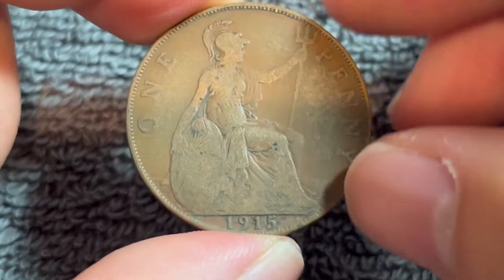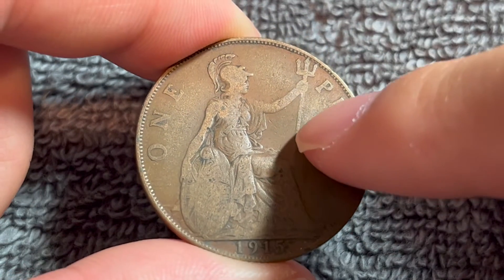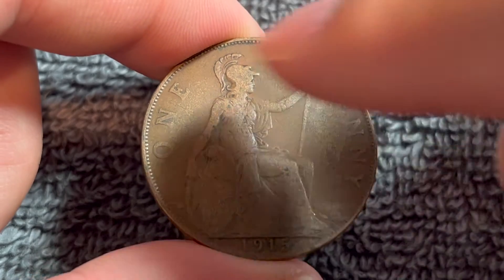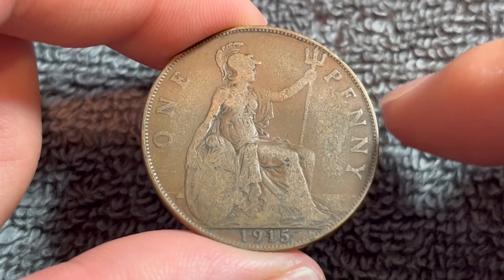If we turn this over to the other side, we see Leonard Charles Wyant's familiar seated Britannia overlooking the sea, holding a trident in her left hand and a shield bearing the union flag in her right. The denomination flanking her reads one penny, and the year of mintage is below her at 1915.